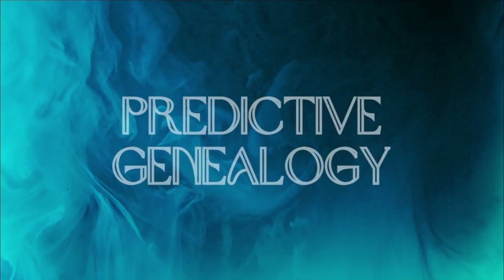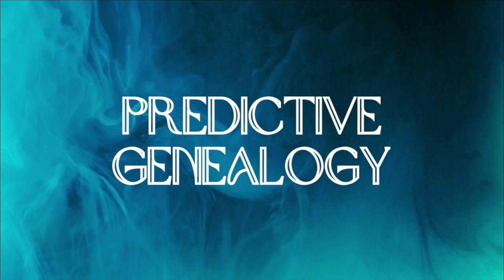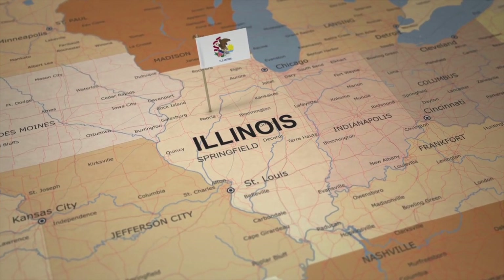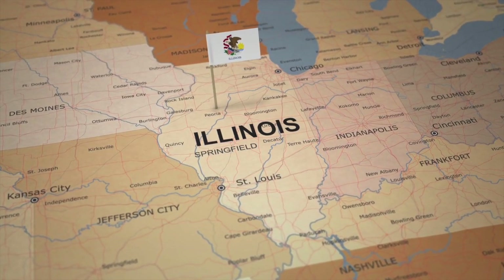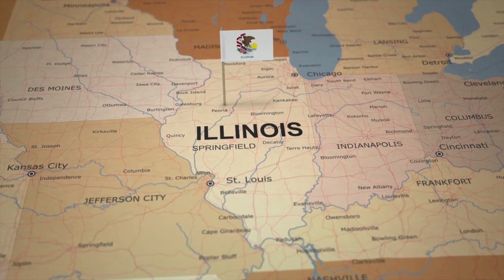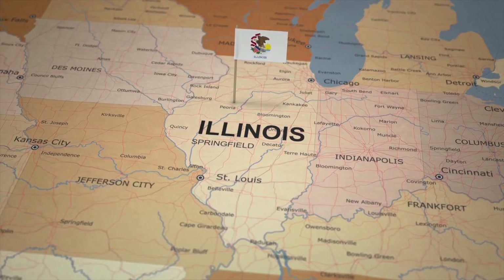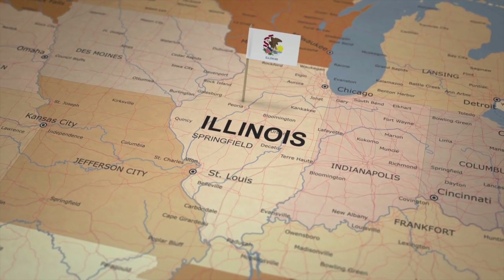Moving on to number 18, predictive genealogy. AI can make predictions about possible future relationships or ancestral connections based on existing genealogical data. By analyzing historical and current data, AI algorithms can project potential relationships or connections within a family tree, allowing genealogists to explore hypothetical scenarios, identify missing links, or predict possible avenues for future research.